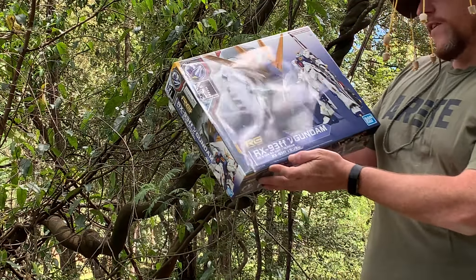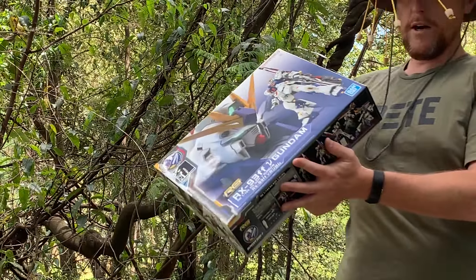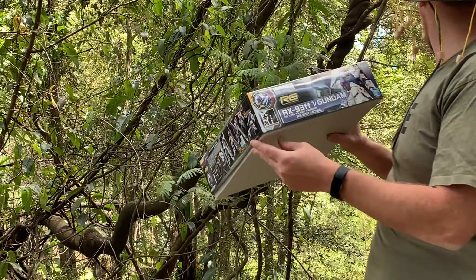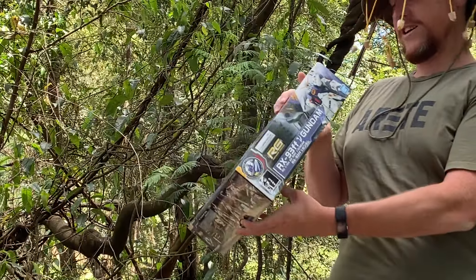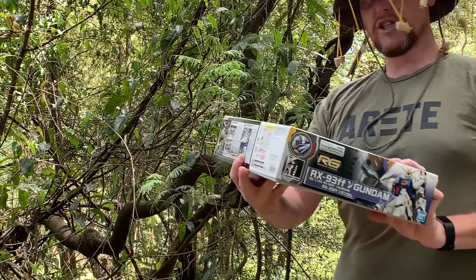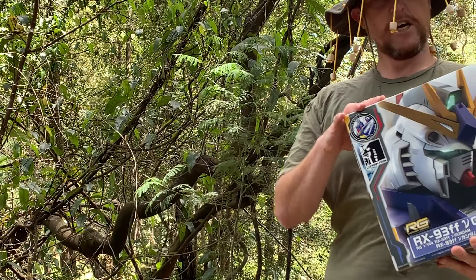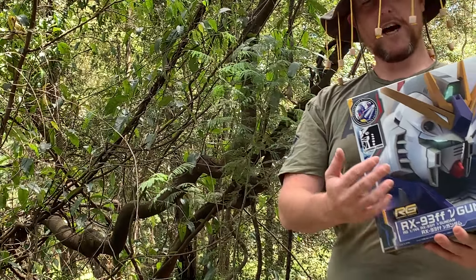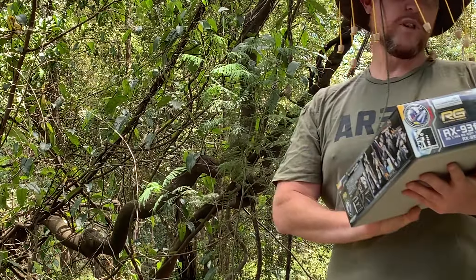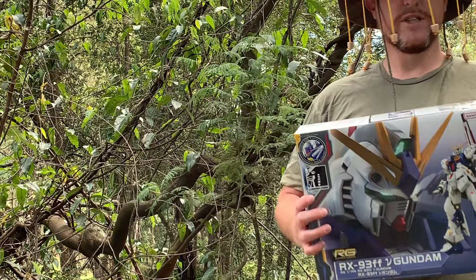This is the RX-93 FF Nu Gundam, and this was the one from Gundam Fukuoka — it's actually got a Gundam patch on the back. This is a really good kit, guys. I reviewed the original RG last year, and from everything I've seen, it's the original RG with some different colours, without the shield and stuff, but with a huge weapon. I think this will be an awesome Christmas gift.